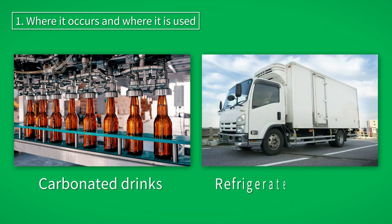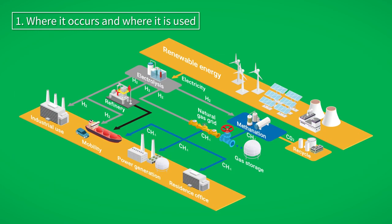Carbon dioxide is used as carbonic acid in beverages and as dry ice, e.g. for cryogenic transport. In recent years, worldwide efforts to capture, store and utilize carbon dioxide have progressed.